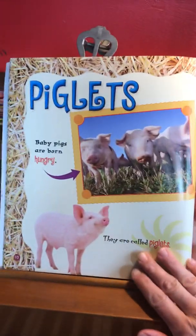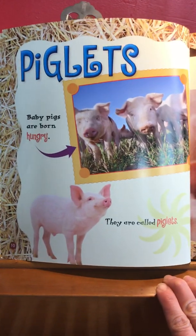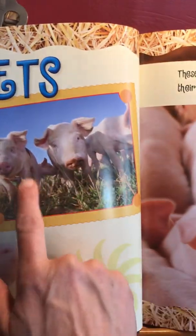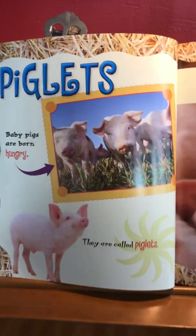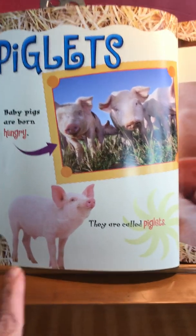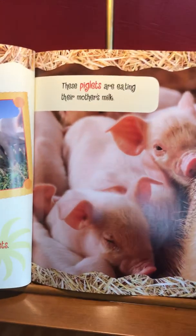And here we have — what do you think? My favorite pigs! Look at these little piglets. There's an arrow here pointing — what do you think they're feeling right now? There's the H again — hungry. Baby pigs are born hungry. Pigs eat a lot, right? They're hungry right when they're born. They are called piglets. Look at these piglets eating — they're eating their mother's milk. They're having some milk because they're mammals.